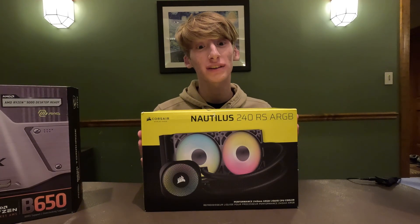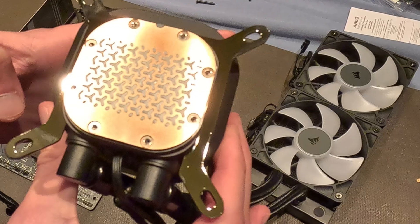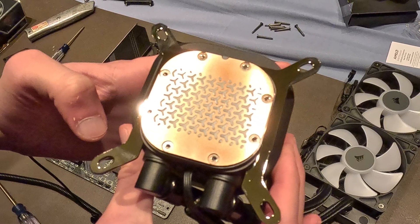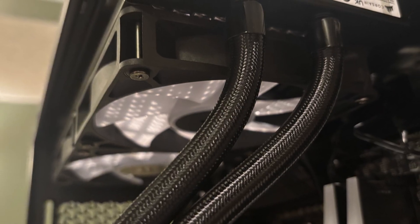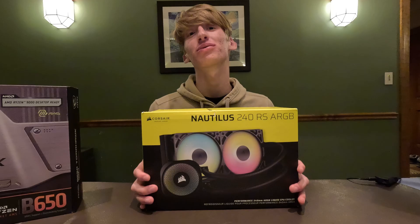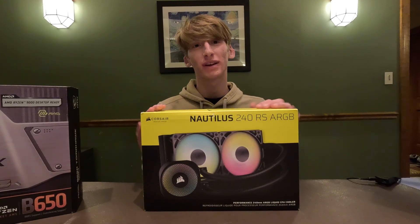For the cooling system we went with the Corsair Nautilus 240 RS ARGB. We chose this because an AIO looks cool on top of your PC and it fits this Corsair-themed build. This will probably be a little bit overkill for his processor, but that's alright.